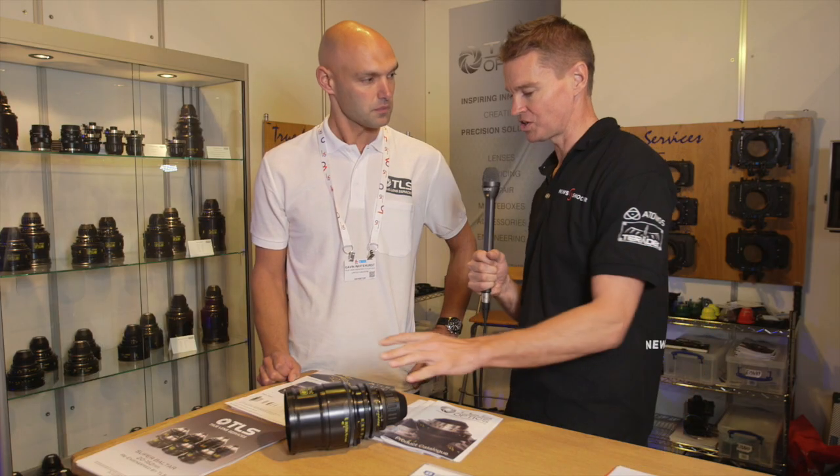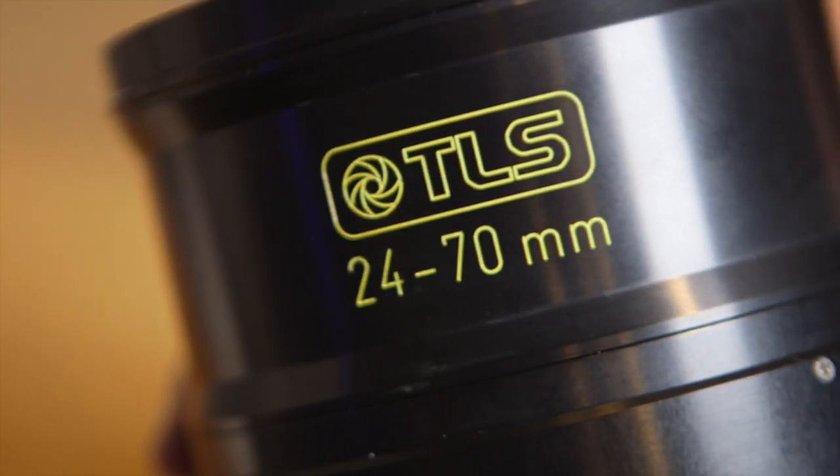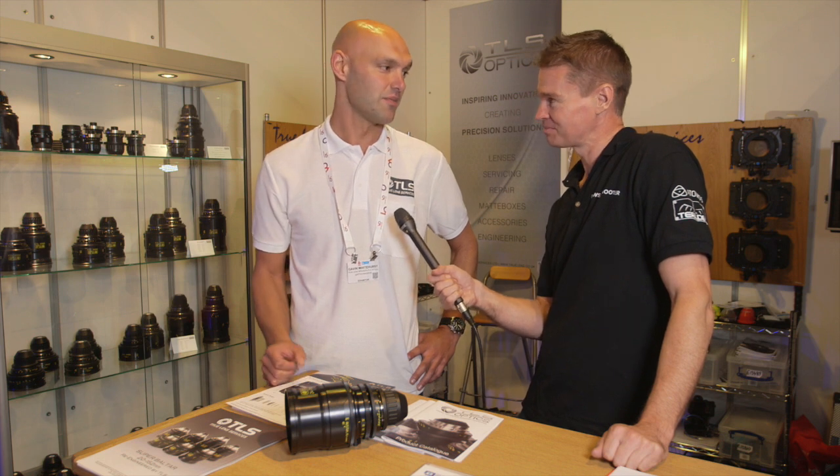This is the second lens in a series of three that will join the 80-200 Morpheus and a 14-24 that you're still working on. Hopefully the 14-24 will come early next year, so Colin has promised, so that should be good — and then a set of three.